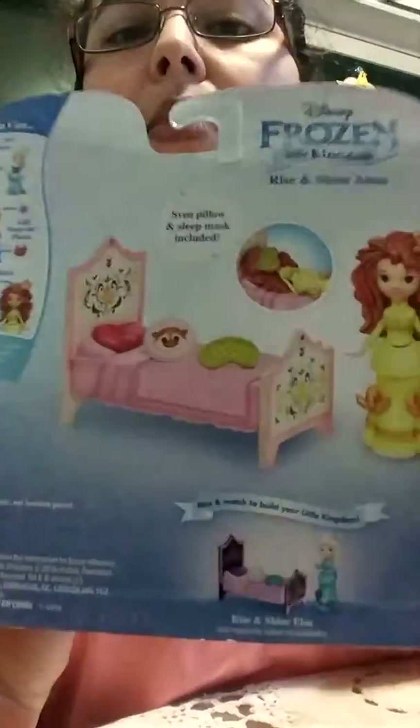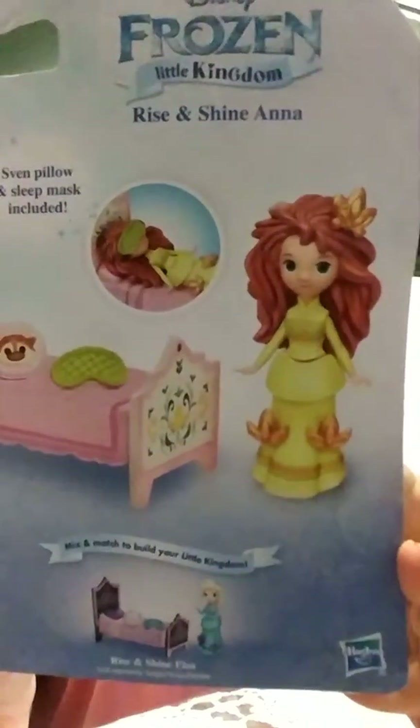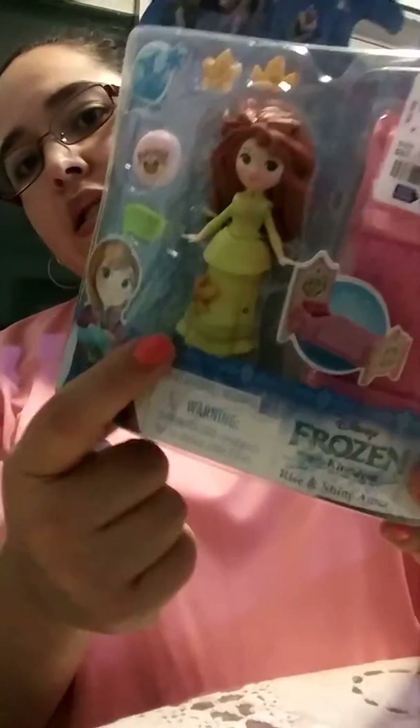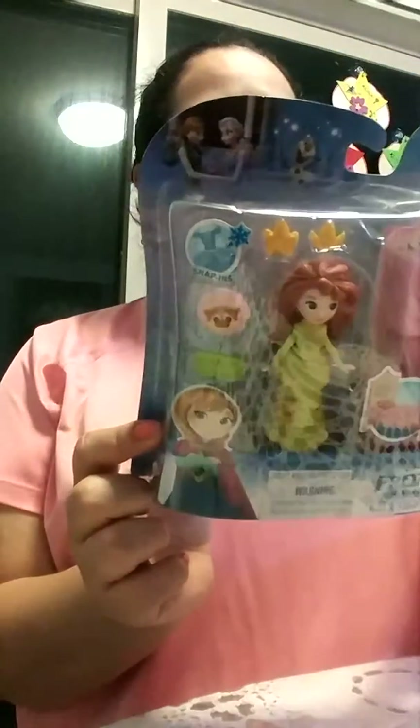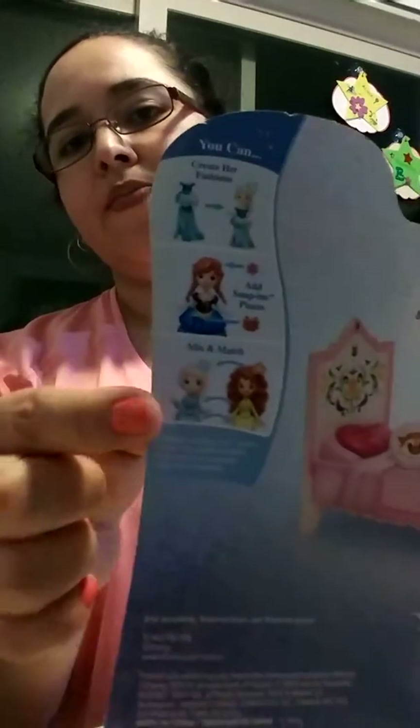It's cute. It comes with a little bag. They're like snap-ins. I think she has like five little snap-in dolls, so you can mix and match. I think she has Elsa already.